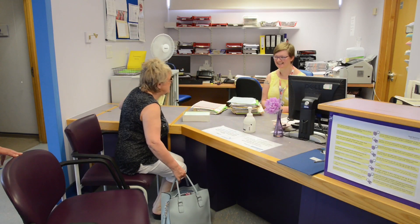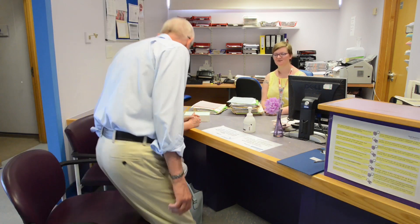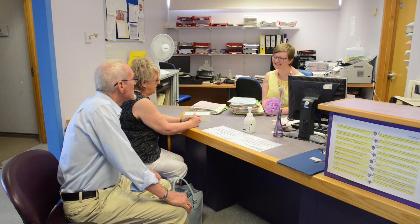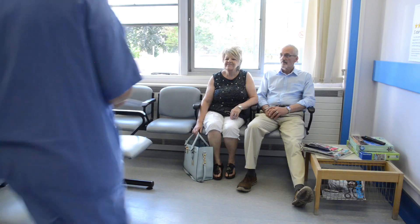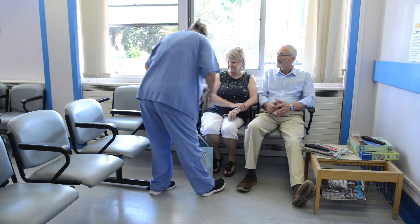When you arrive at endoscopy you will be welcomed by the reception staff who will check your details such as your name, address and date of birth. You and your relative or friend will then be asked to wait in the reception area.